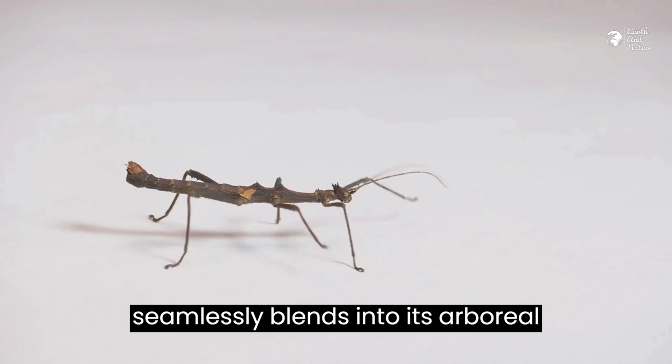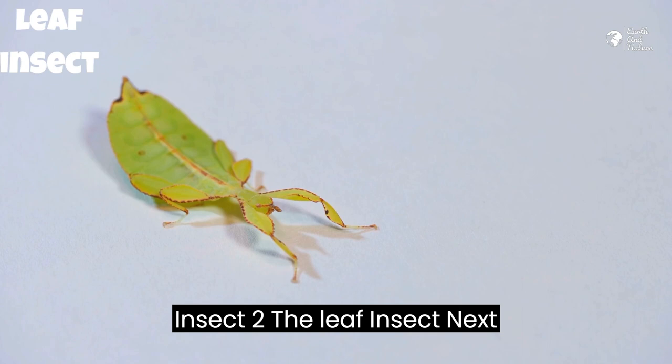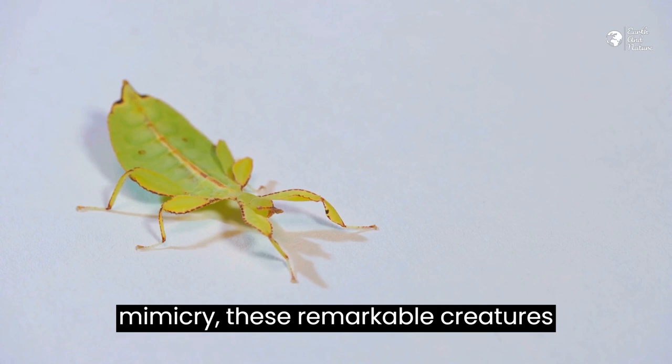Stick Insect 2 – The Leaf Insect. Next up is the leaf insect, a master of leafy mimicry. These remarkable creatures resemble foliage so closely that they can easily disappear among the leaves.